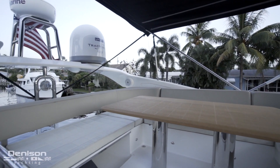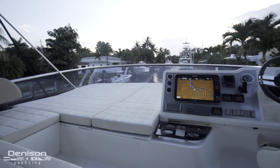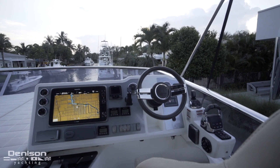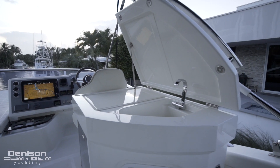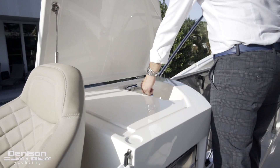Here in the aft section on the arch we've got our radar and two sat domes. Starboard forward we've got our upper helm. It's got all your electronics you're going to need, which we'll talk about a little bit later. Just behind that we've got a little wet bar area, nice fridge, and that continues back to those stairs we came up earlier.